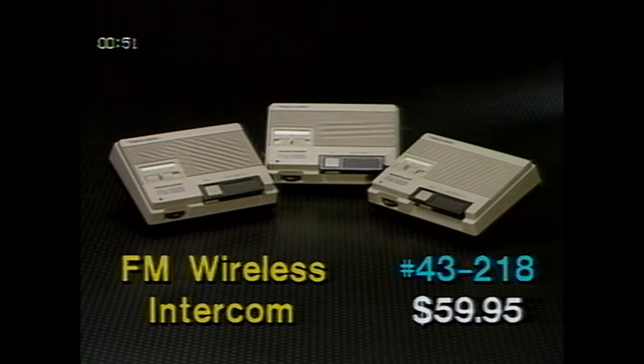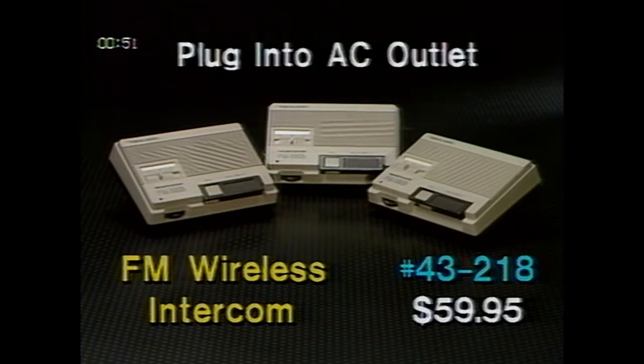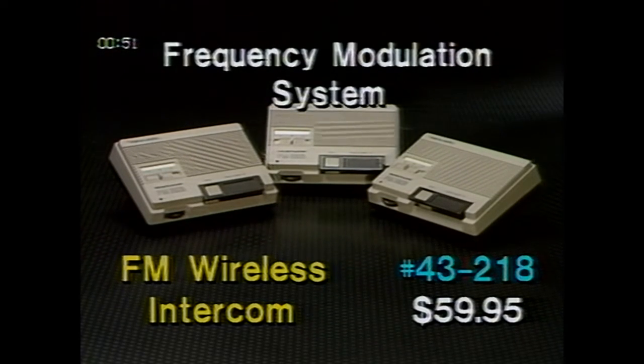On page two of the flyer is the three-channel FM wireless intercom, catalog number 43218, on sale for $59.95. That's a savings of $40. Now you can enjoy talking, not shouting, between any three areas, and there's no wiring necessary. Just plug each station into an AC outlet in different parts of your house or business. The messages are transmitted right through the house wiring. And since the stations use a frequency modulation system, line noise and interference are drastically reduced, so the stations remain quiet until a message is received.